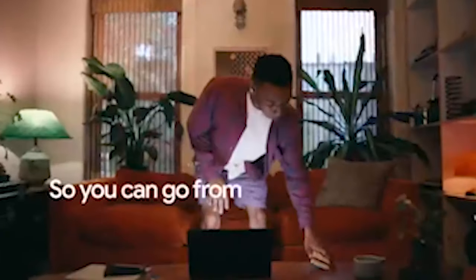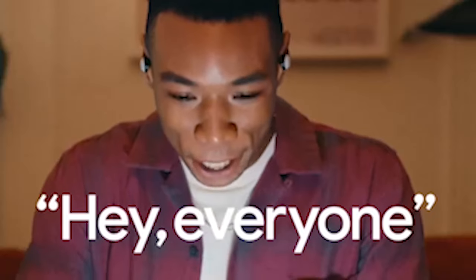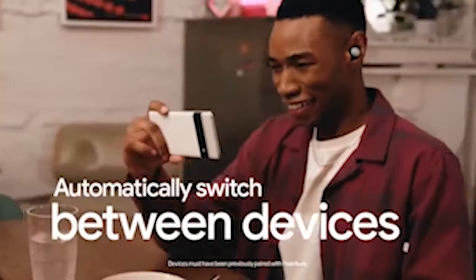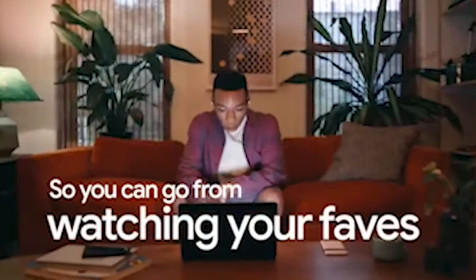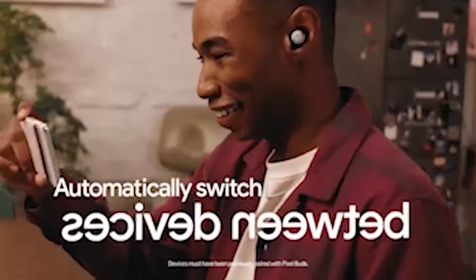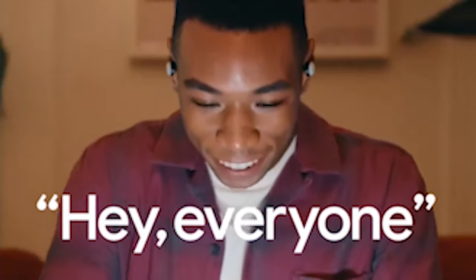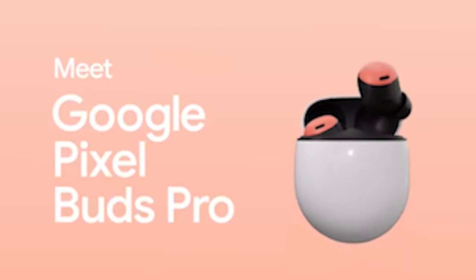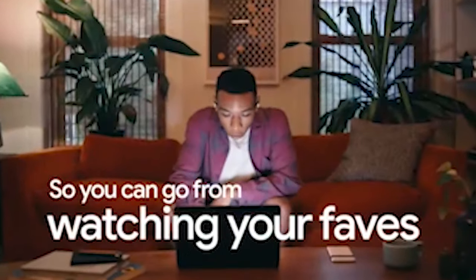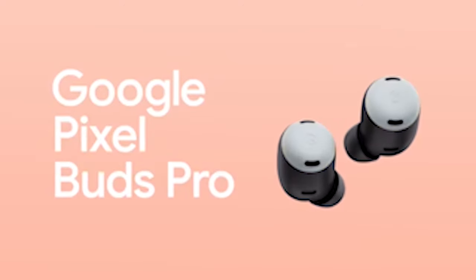Number 10: Google Pixel Buds Pro. The Pixel Buds are equipped with custom 11mm speaker drivers and volume EQ, ensuring that your music sounds amazing at any volume. Google cares about your listening enjoyment as well as your hearing health. The companion app not only tells you how loudly you've been listening to music over time, but also offers ways to adjust and helps you maintain your hearing health. With up to 11 hours of listening time, or up to 31 hours with the charging case, these headphones will be your reliable companion throughout the day. You can recharge wirelessly with Pixel Stand or other Qi-certified chargers.